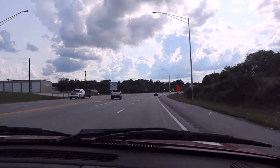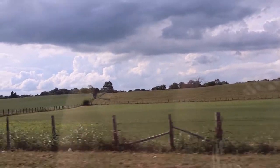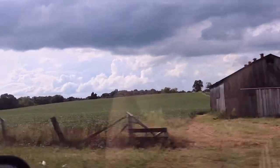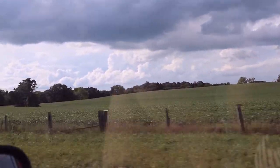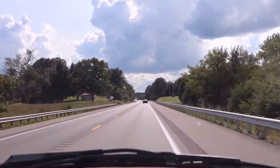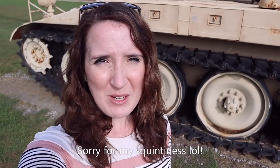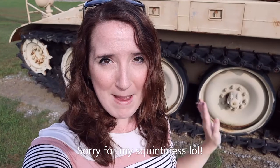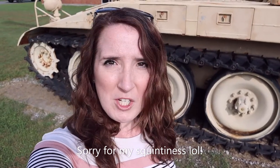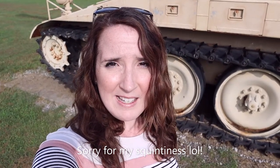Hey everyone, welcome back to my channel. Today I'm in front of a very massive gun and I'm not sure which type of artillery this is — maybe you all know, you can let me know in the comments. This is at Monticello, Kentucky at the National Guard Armory, so we're going to go ahead and check this thing out.